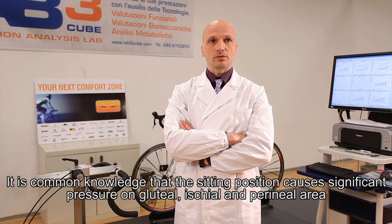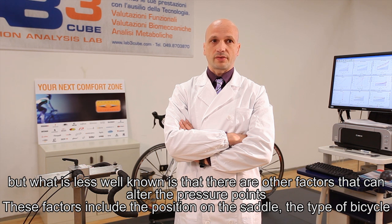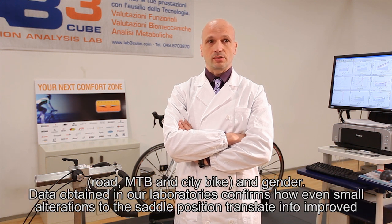I'd like to talk about the saddle position and pressure points. It's common knowledge that the sitting position causes stress and pressure on the gluteal, ischial, and perineal area. But what is less well known is that there are other factors that can alter the pressure points. These factors include the position on the saddle, the type of bicycle, and gender.